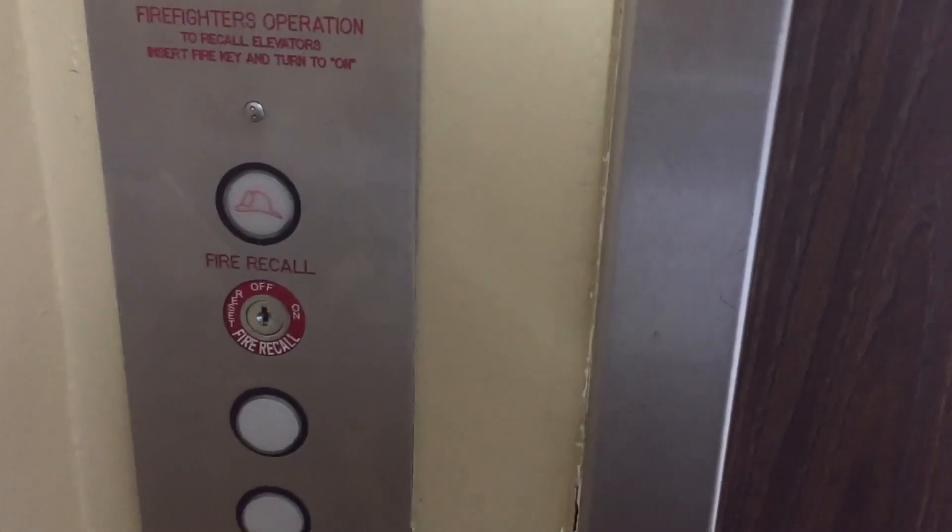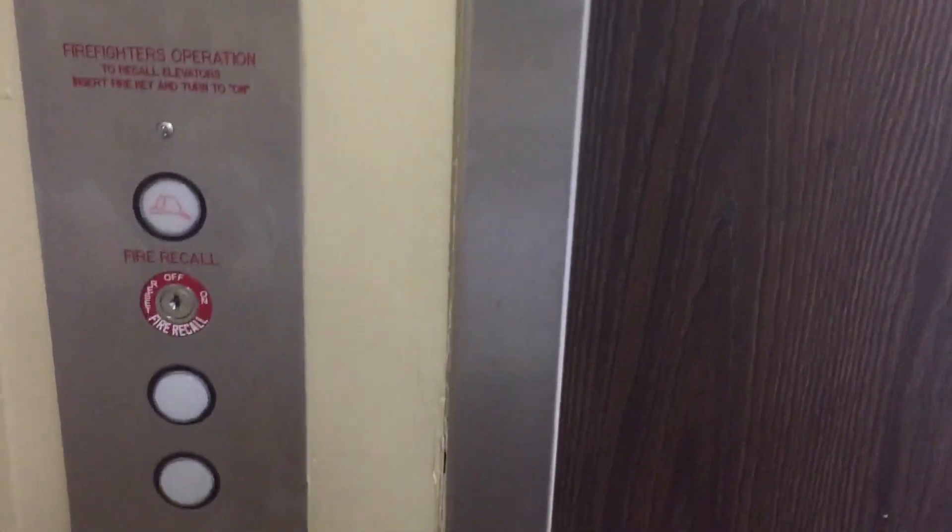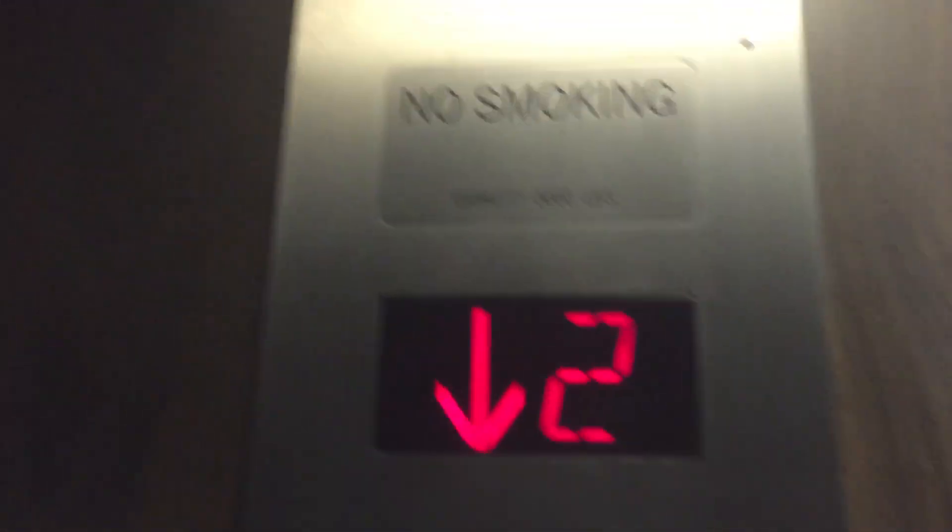This is the only elevator I think in the building. This was a U.S. Let's go to 1. This was installed in 1971.